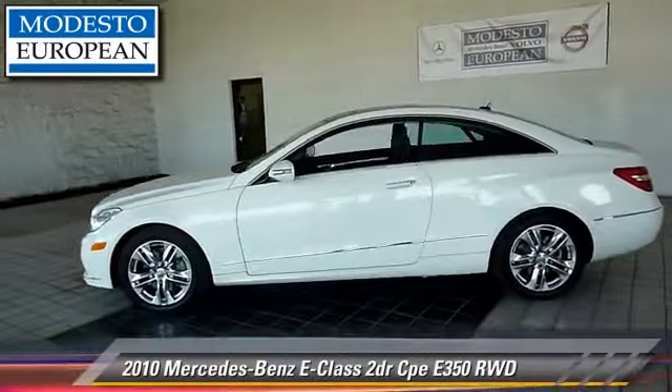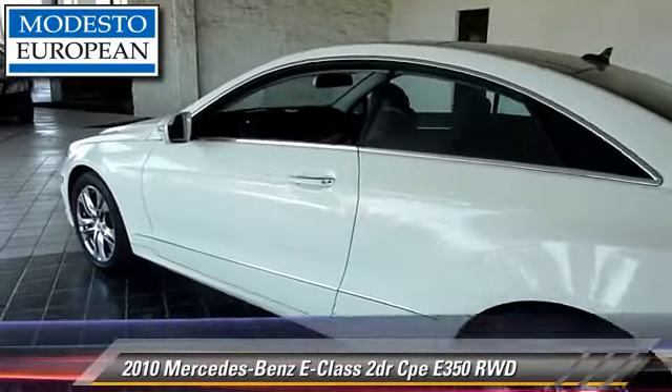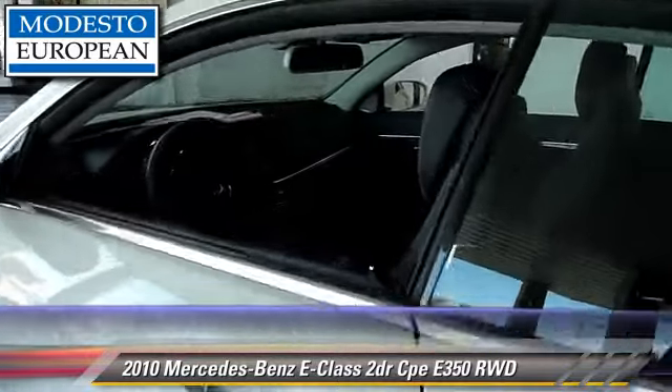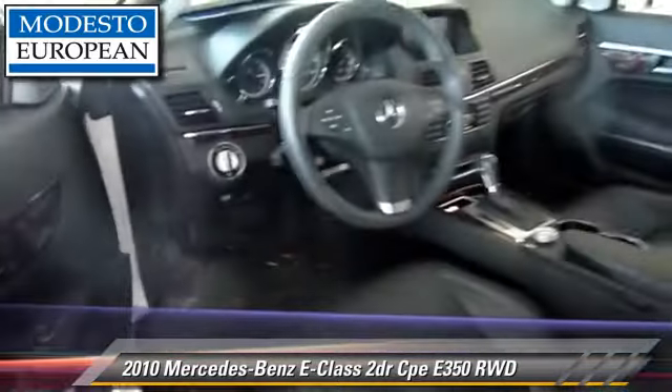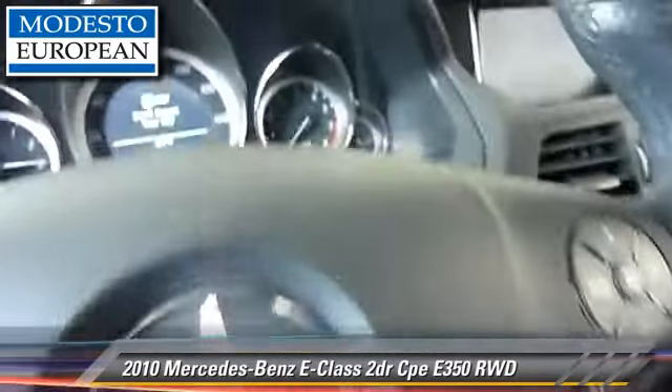The 2010 Mercedes E350, powered by a 3.5-liter V6 engine with an automatic transmission. This vehicle has fewer than 20,000 miles on the odometer.